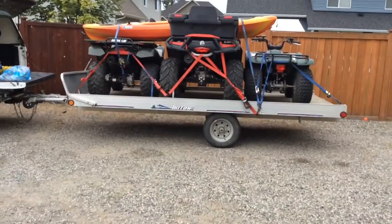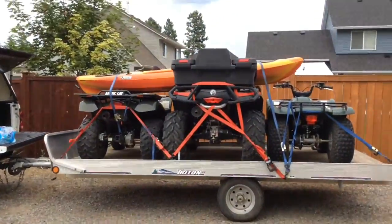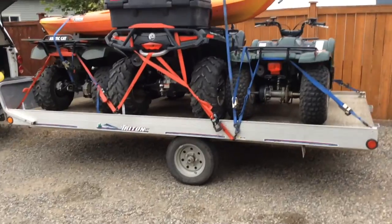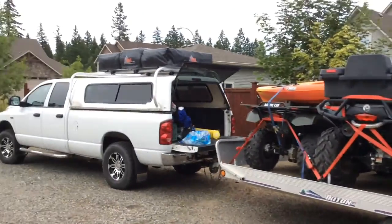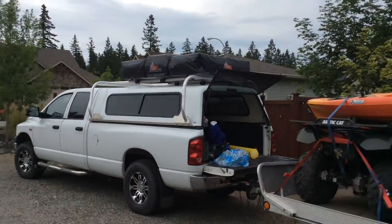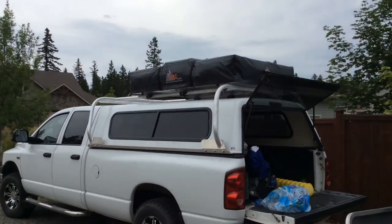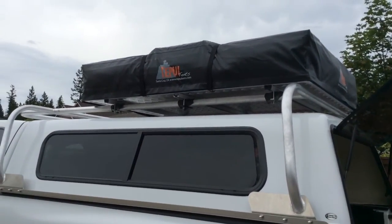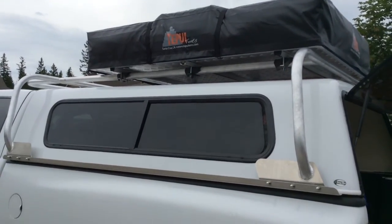Now I'm going to show you my setup. This is the setup that we are taking. We haven't really set it up — I'm sorry for saying setup — but we have three quads, a kayak, and we also have this rooftop tent. We just got it. I will show you how it looks like when it's set up, but it's going to be pretty cool.